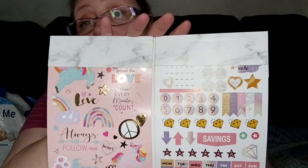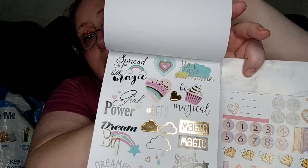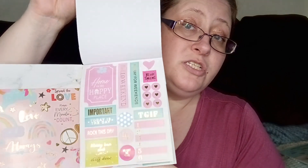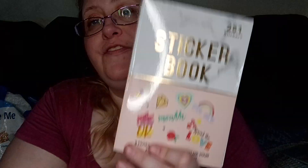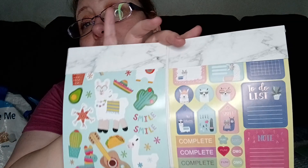Someone just got their head cut off — we're watching Kingdom, it's crazy. It's a very fast-paced Korean zombie show. I like this one, that's really cute. And then you have some other ones right in here — perfect for planners and scrapbooking, stuff like that. So this one right here had 251 stickers, and then this sticker book right here has 222. They have llamas on it.